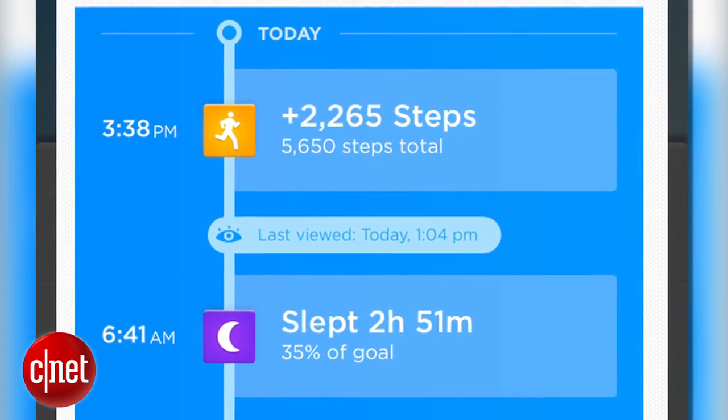We use it as a feedback mechanism. So if I don't want to be sitting for more than 30 minutes at a time, it'll notice that I've been sitting and it'll buzz me gently so I can stand up.